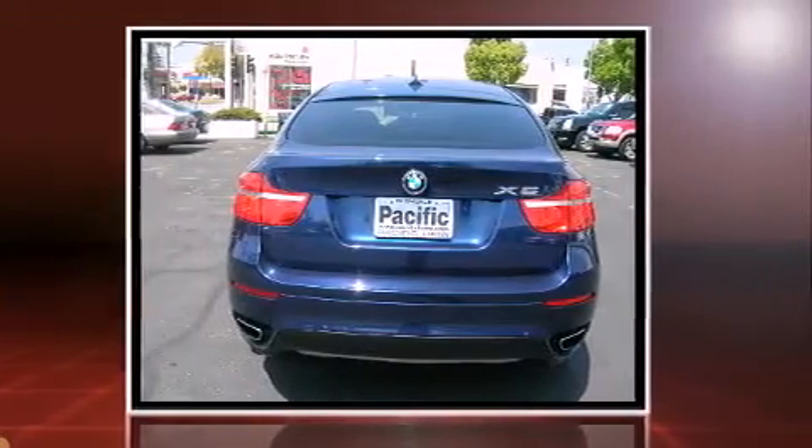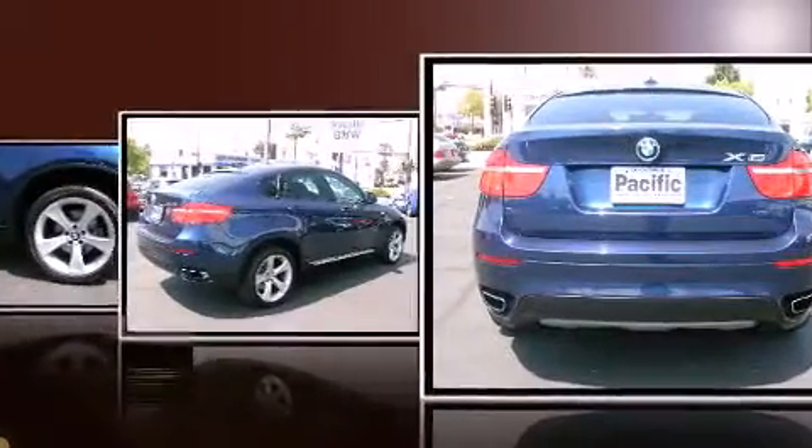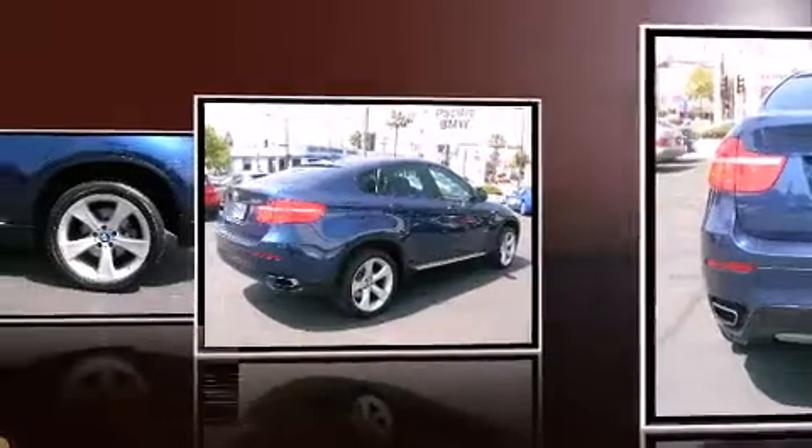a power liftgate, skid plates, rain-sensing wipers, reverse-sensing system, and remote keyless entry.